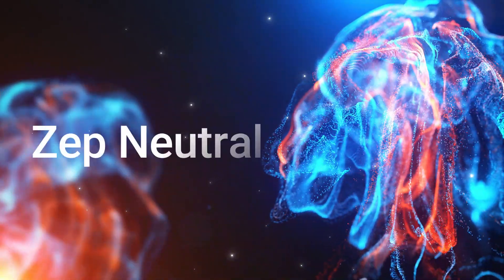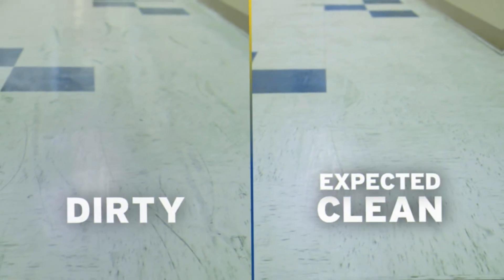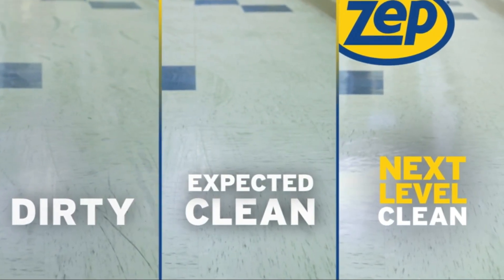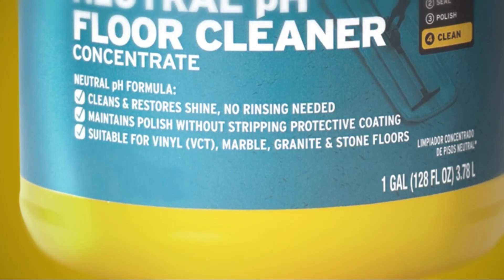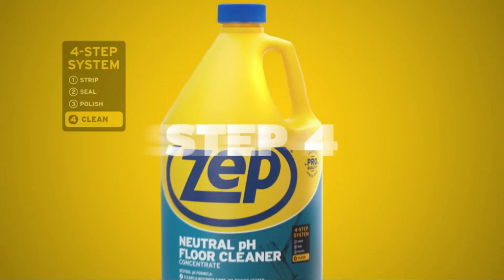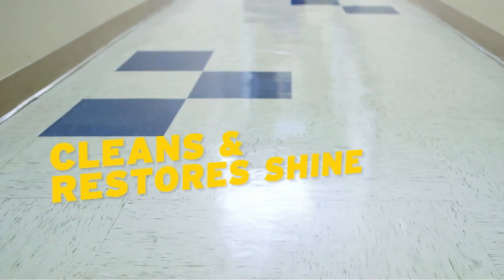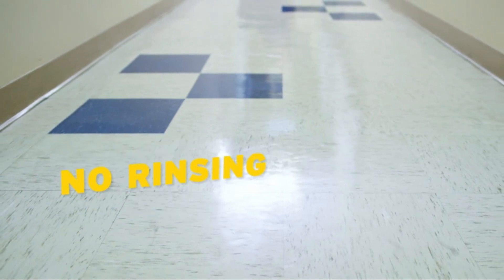The number 4 on the list is ZEP Neutral. ZEP Neutral Floor Cleaner Concentrate is a great choice for sealed concrete floors, as well as marble, granite, vinyl, and stone — do not use on wood floors. The neutral formula helps maintain the floor's polish without stripping the protective coat; it cleans and restores shine without rinsing. This concentrated formula makes up to multiple gallons of cleaning solution, saving on storage space.